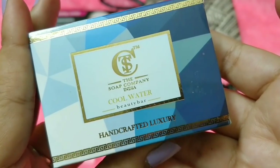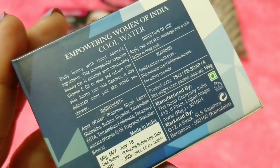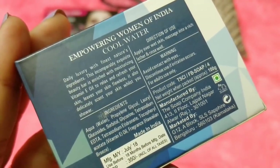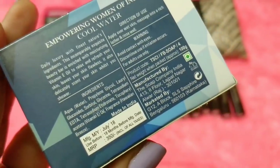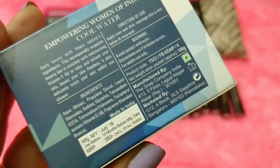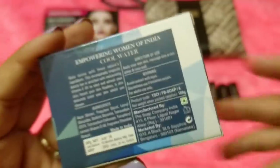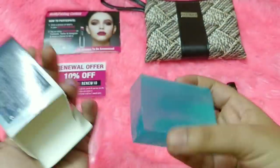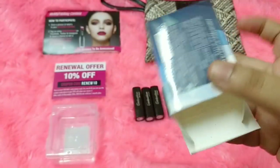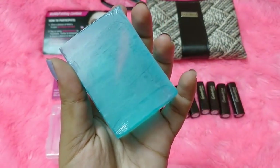The second product is by The Soap Company — it's the Cool Water Beauty Bar. It reminds me of Davidoff Cool Water. It says 'daily luxury with the finest nature's ingredients — incomparably exquisite beauty bar with vitamin E oil to relax and refresh your skin.' The full ingredient list is mentioned. It's priced at 350 rupees, is cruelty-free and vegetarian, and you're getting 100 grams of soap, which will last quite some time.